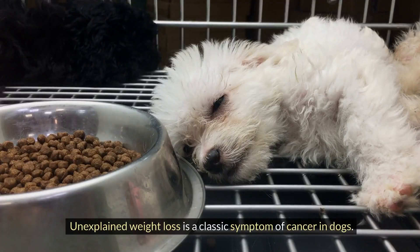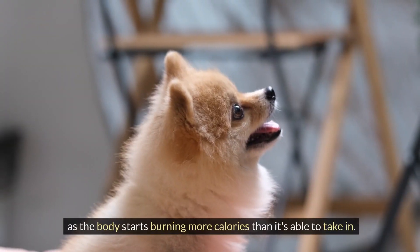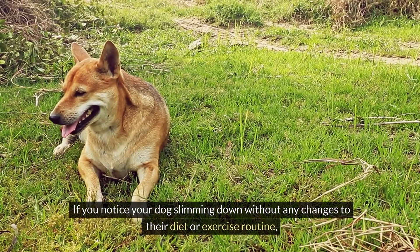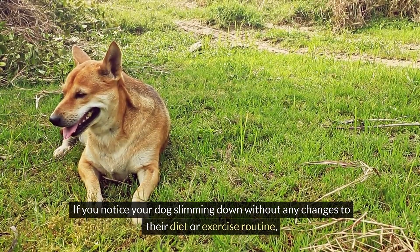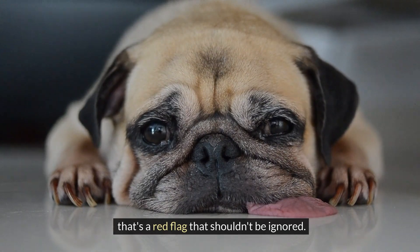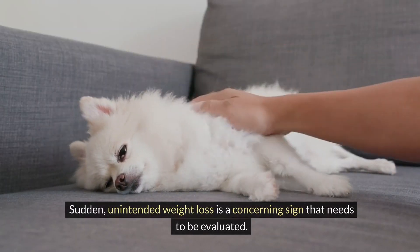Unexplained weight loss is a classic symptom of cancer in dogs. This often goes hand in hand with a decreased appetite, as the body starts burning more calories than it's able to take in. If you notice your dog slimming down without any changes to their diet or exercise routine, that's a red flag that shouldn't be ignored. Sudden unintended weight loss is a concerning sign that needs to be evaluated.